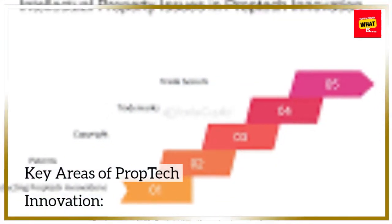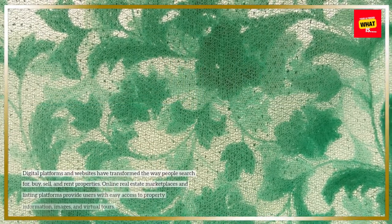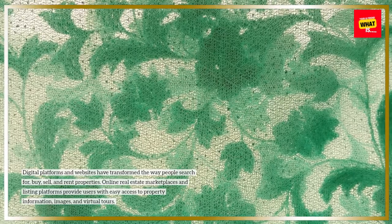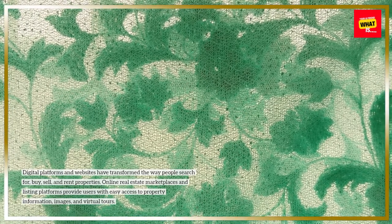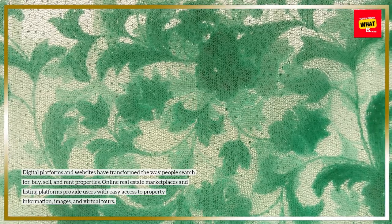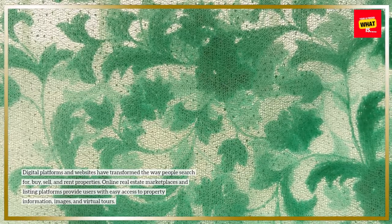Key Areas of PropTech Innovation: Online Real Estate Platforms. Digital platforms and websites have transformed the way people search for, buy, sell, and rent properties. Online real estate marketplaces and listing platforms provide users with easy access to property information, images, and virtual tours.